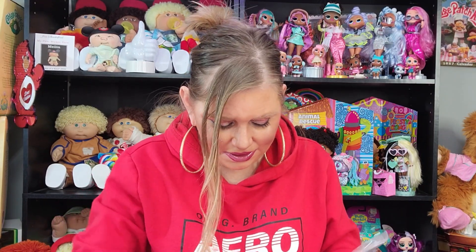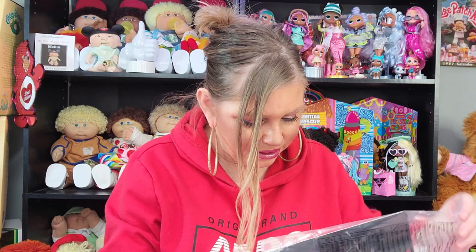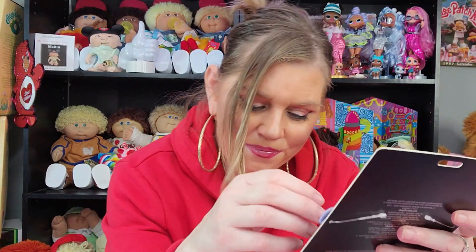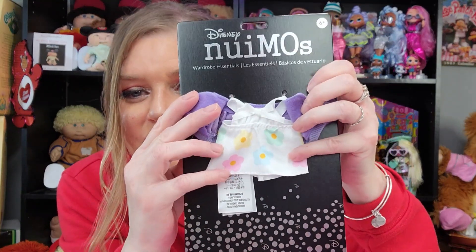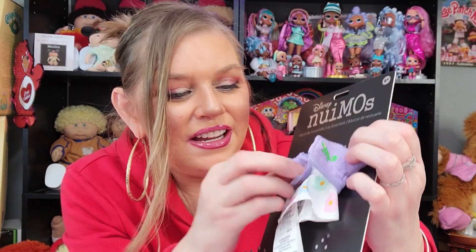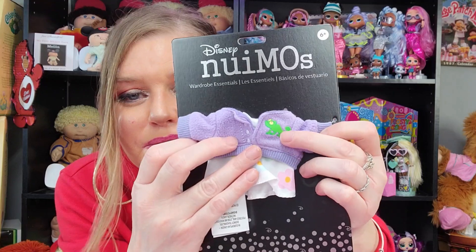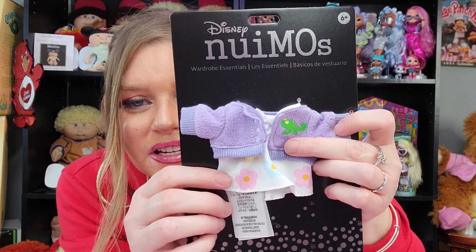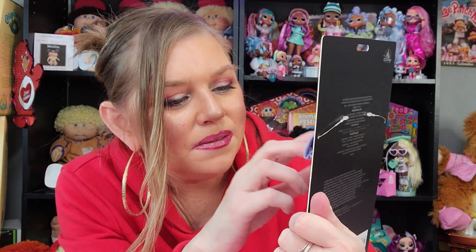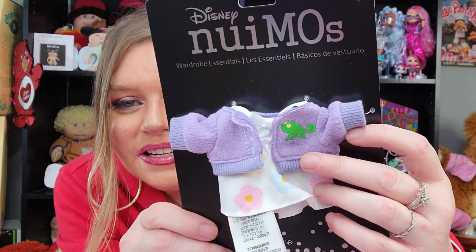Oh, this is so cute. So this is another girl outfit. This I could put on my little baby too. So this is a little sundress with little flowers on it, and then a little cardigan sweater. And oh, it's got a frog right there. I wonder if this is inspired by The Princess and the Frog. Yes, it is! So cute!